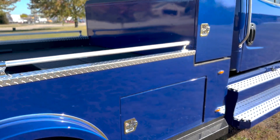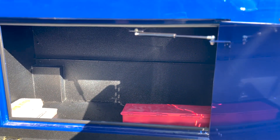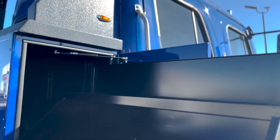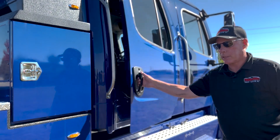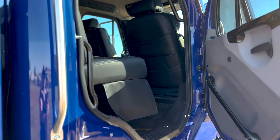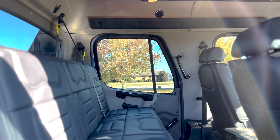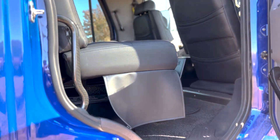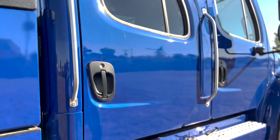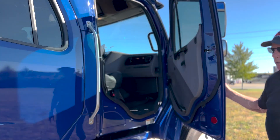Coming around the other side, you've got the same storage as we showed, and the pull-out drawers on this side as well. I'm going to show you just the back seat on this side, which gives you an idea of the kind of room these trucks have — very comfortable to ride in and drive in. Then we'll go to the driver's side.